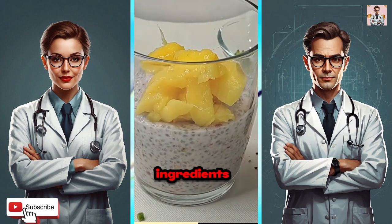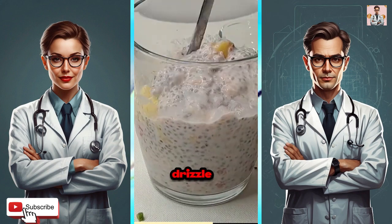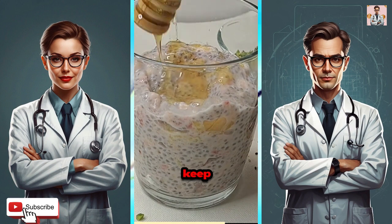Mix these energizing ingredients together in a bowl, ensuring you've got enough to fill a 500-liter bowl. Drizzle with honey, sprinkle on some nuts, and dive into a breakfast that'll keep you fueled for hours.